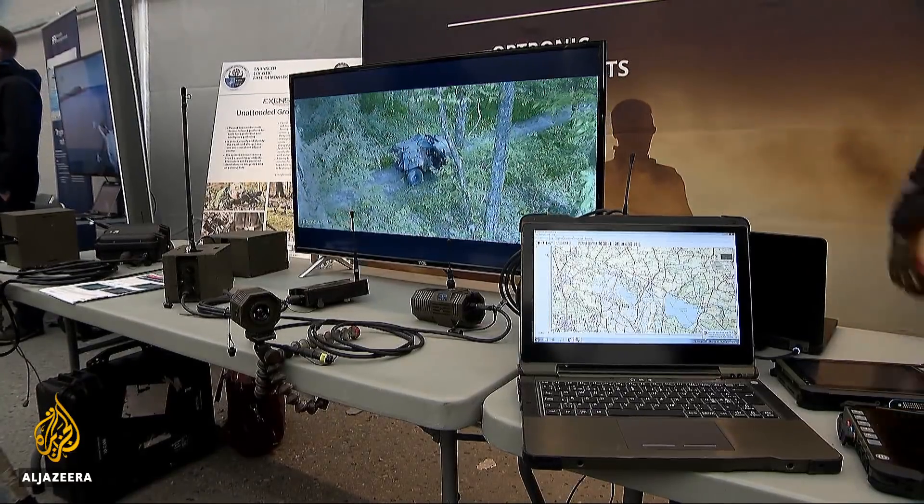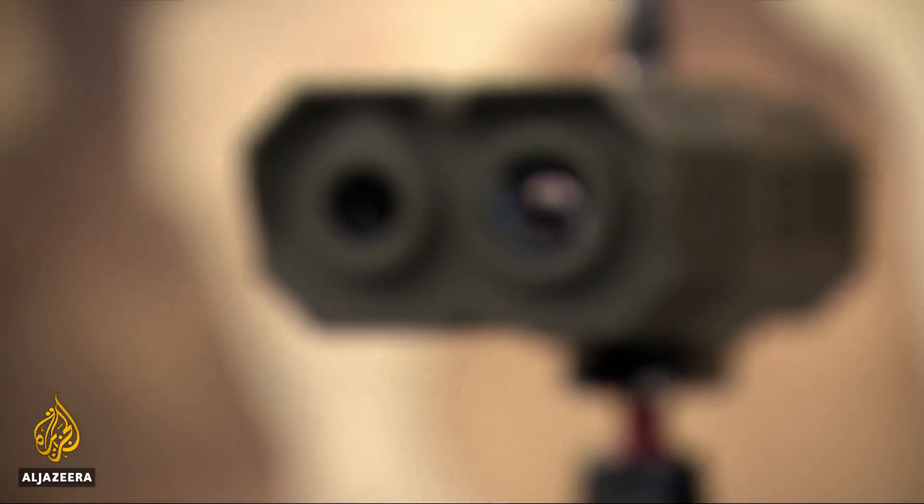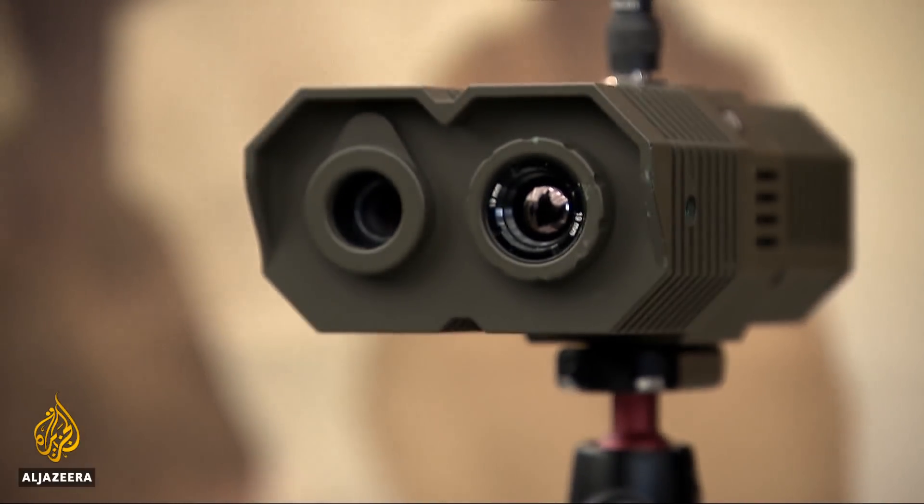All these technologies on display are about doing more with less — seeing further, detecting threats, having multiple ways of spotting one's enemy before they spot you.